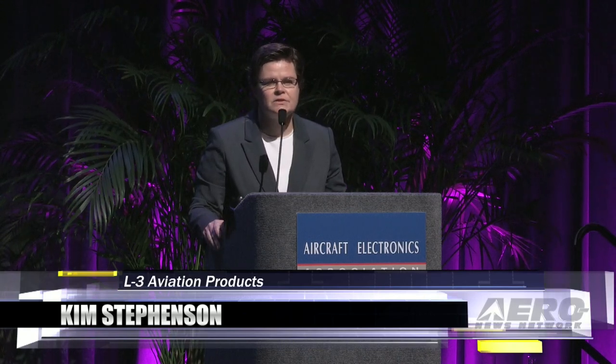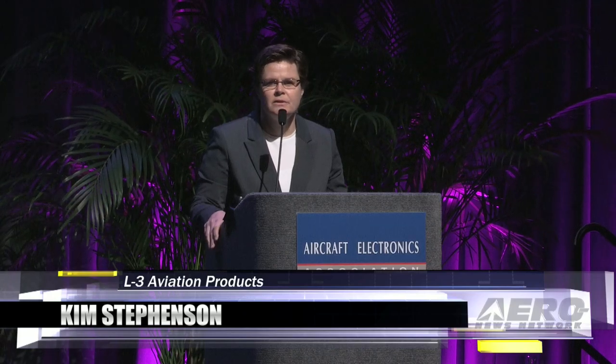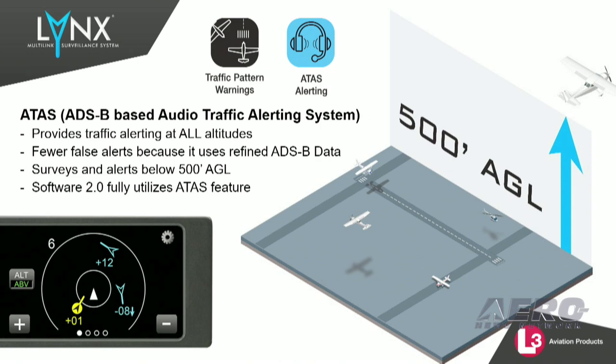Newly released software 2.1 enhances our ATAS, ADS-B-based audio traffic alerting. The ATAS enablement will now provide audio traffic alerts below 500 feet AGL, making the NGT-9000 the only transponder to continue to provide alerts at all altitudes in the traffic pattern.